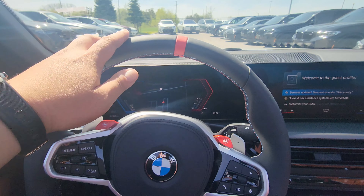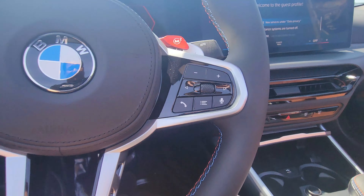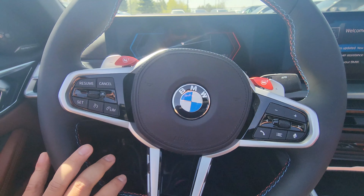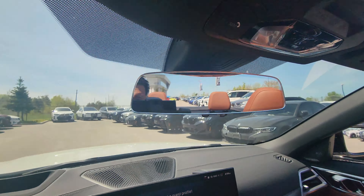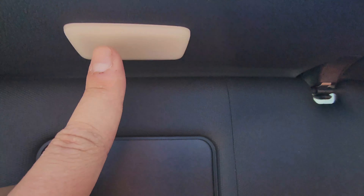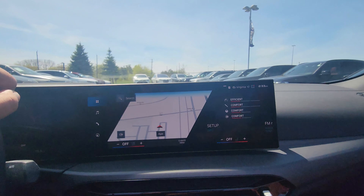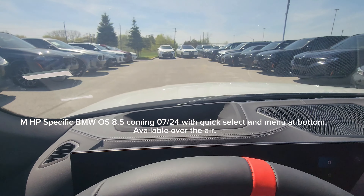Inside, this is the new steering wheel with a 12 o'clock red marker, M tricolor stitching, and a flat bottom. M1 and M2 config buttons are present — this one is without the carbon fiber package but still has the nice leather airbag cover. Up top we've got the auto-dimming mirrors with the light that turns on when you open them, a frameless rear-view mirror, BMW M-specific iDrive 8, and a head-up display.